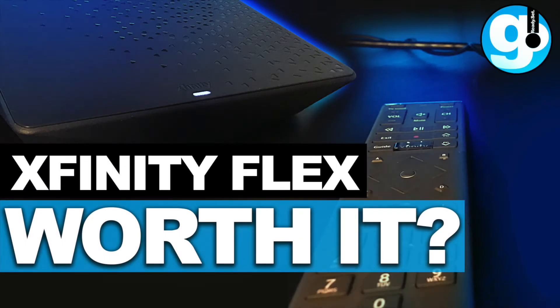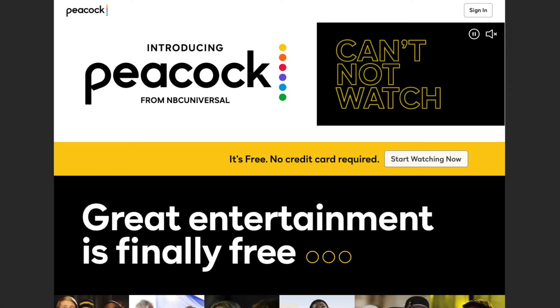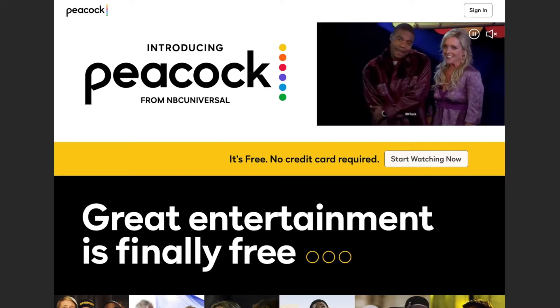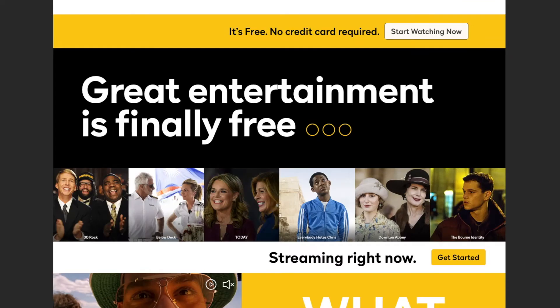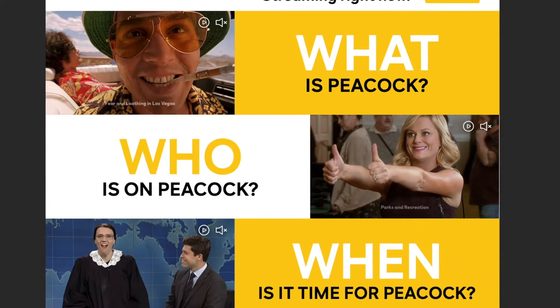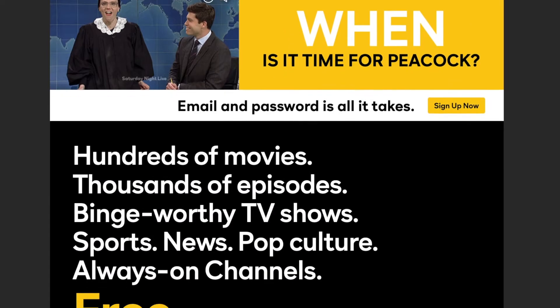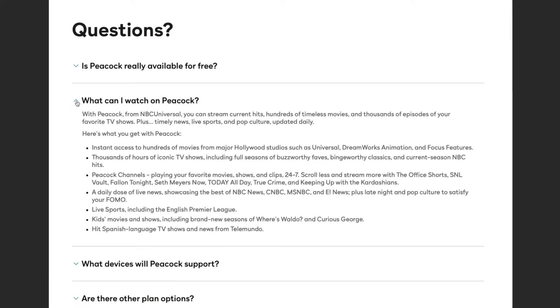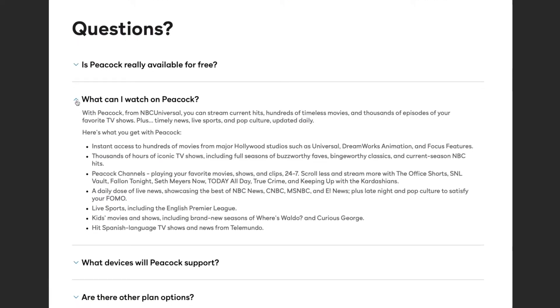If you go online to peacocktv.com, you'll be taken to their website where it indicates you can sign up for free with no credit card information required. The site also explains how with Peacock you get access to movies, shows, Peacock channels, daily news, live sports, content for kids, movies and content in Spanish — and the best part, it's free.